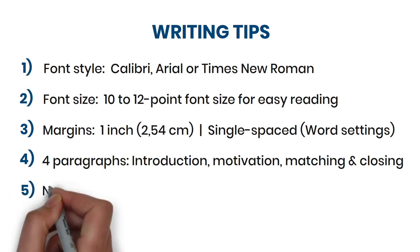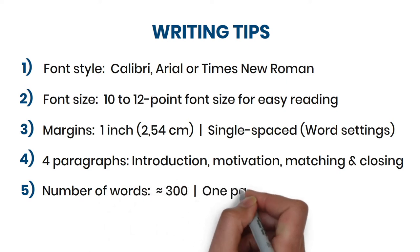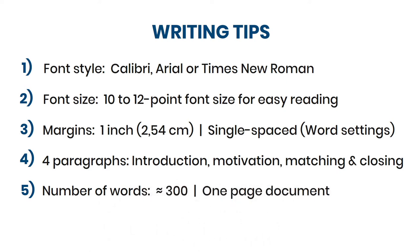At last, keep your cover letter short, concise, and to the point, with around 300 words, and keep it on a one-page document.